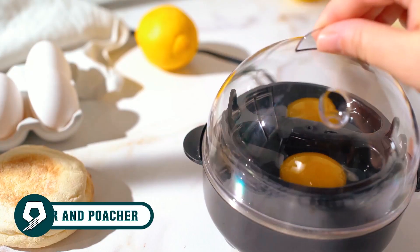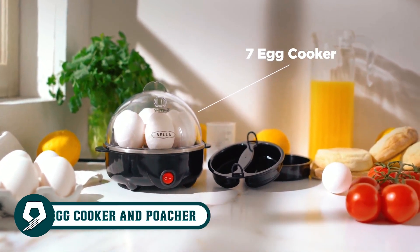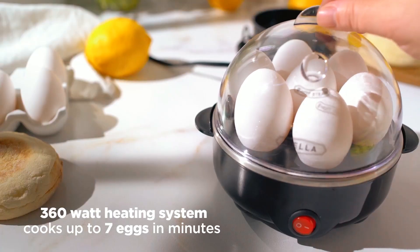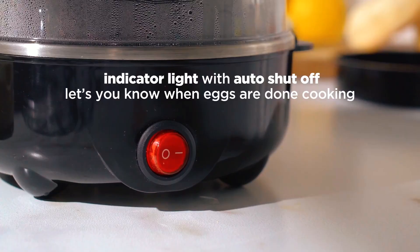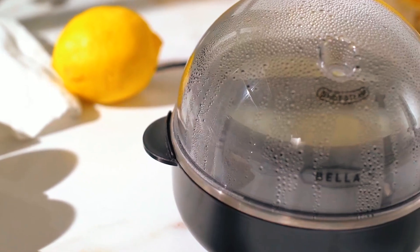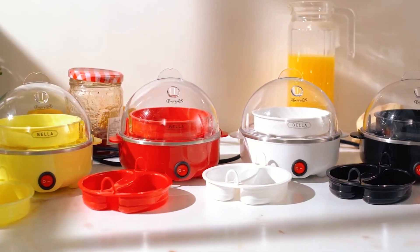Get creative with breakfast using the Bella Rapid Electric Egg Cooker and Poacher. With its 7-slot capacity, it's more than an egg boiler — make omelets, boiled, or poached eggs. This appliance's 360-watt heating system ensures perfect eggs every time. The automatic shut-off function, ready buzzer, and dishwasher-safe trays make cooking and clean-up a breeze. Compact and stylish, it's perfect for preparing egg-based dishes for family and friends. Available in various colors, it complements any kitchen decor.